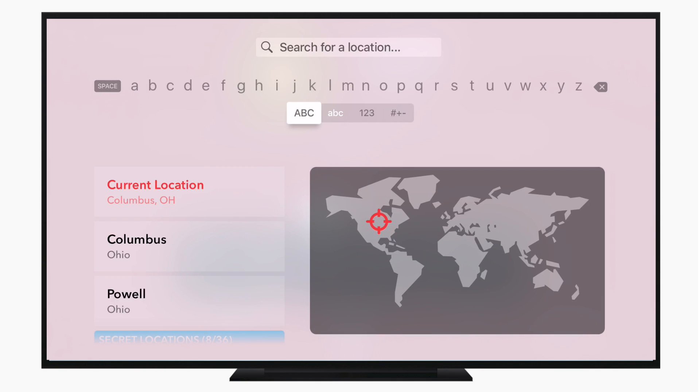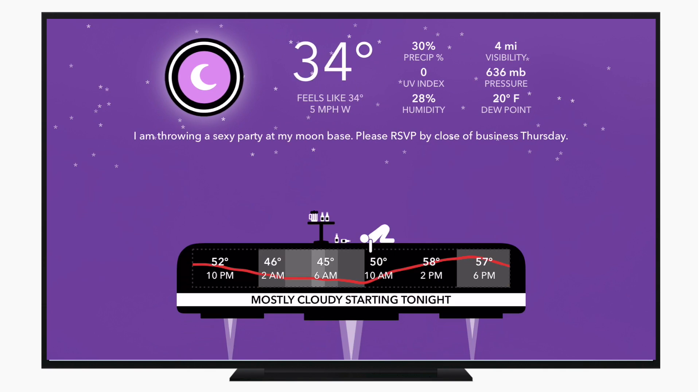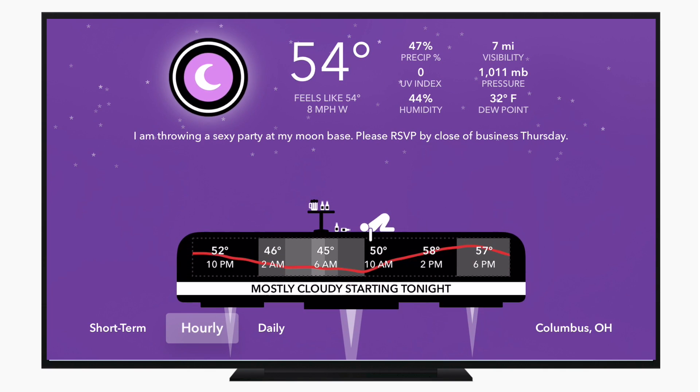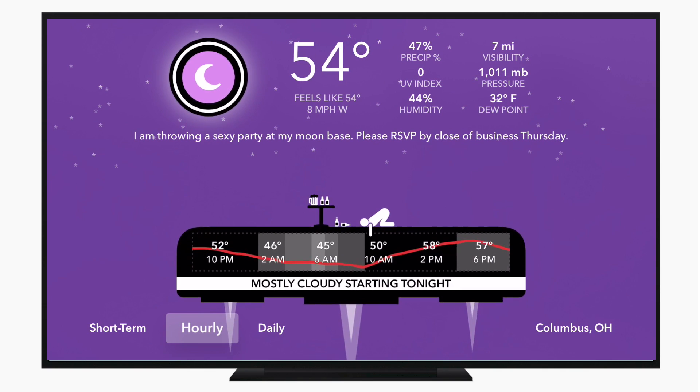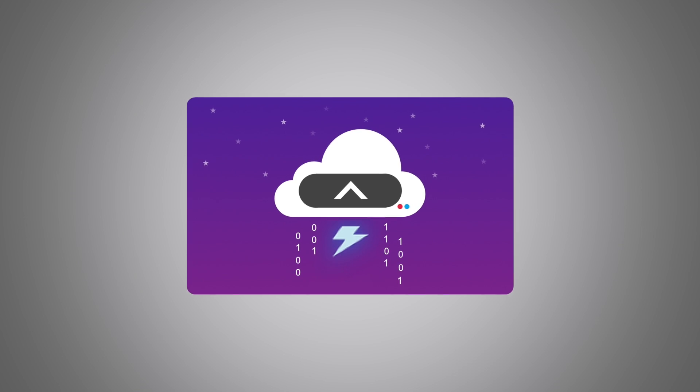I don't want to spoil all these, so I'm just going to go back to current location, which will use the location of your Apple TV to find where you are. Carrot then says: 'I am throwing a sexy party at my moon base. Please RSVP by close of business Thursday.' And you'll have a new one of those every time you load the screen.